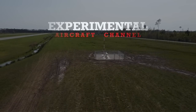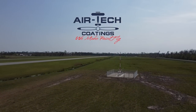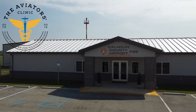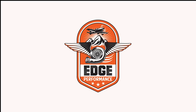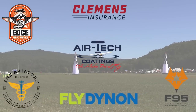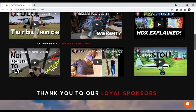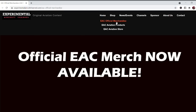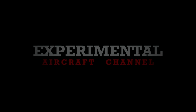We are partnering with great companies like Dynon Avionics at dynon.com, Air Tech Coatings at airtechcoatings.com, Clemens Insurance at clemensinsurance.net, The Aviators Clinic at aviatorsclinic.com, Foxtrot 95 Calhoun County Airport at flyfoxtrot95.com, and Edge Performance at edgeperformance.no. Visit their websites at the links in the description below, and visit our website at experimentalaircraftchannel.com for events, video library, playlists, affiliate products, aviation merchandise, and more.